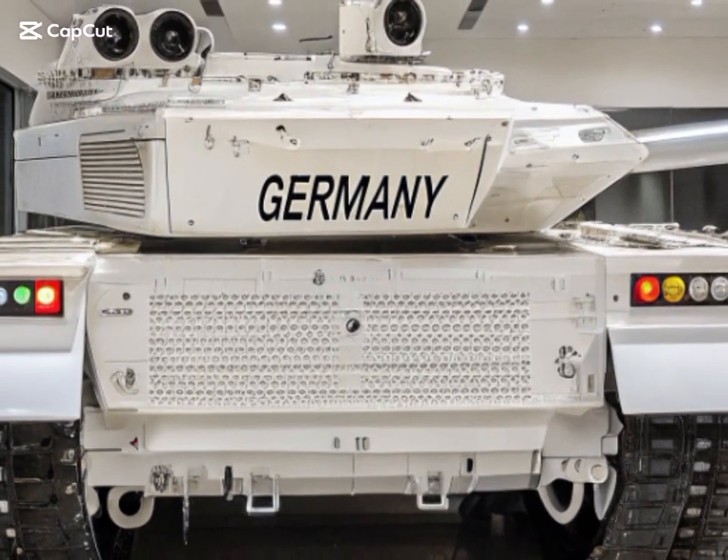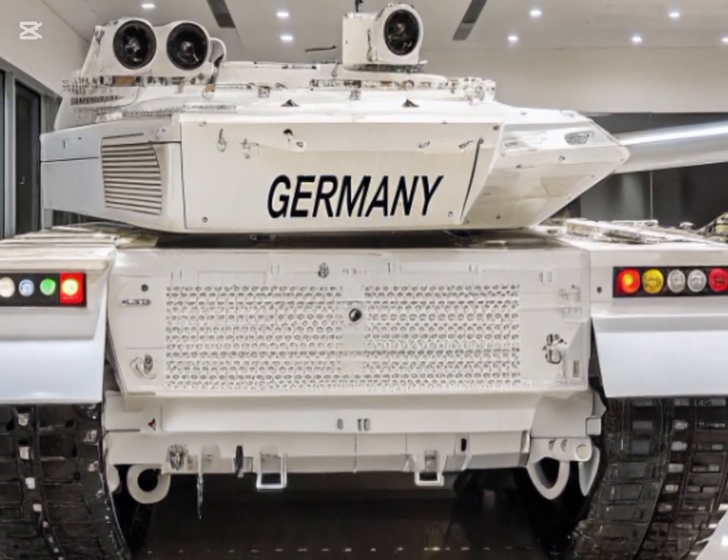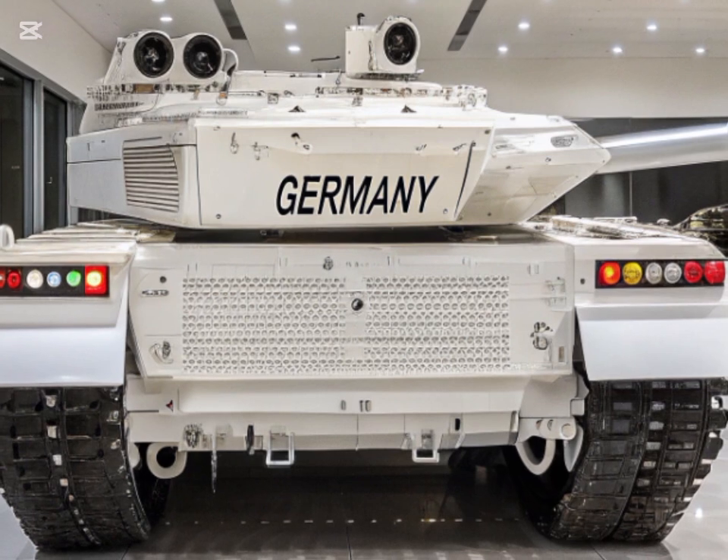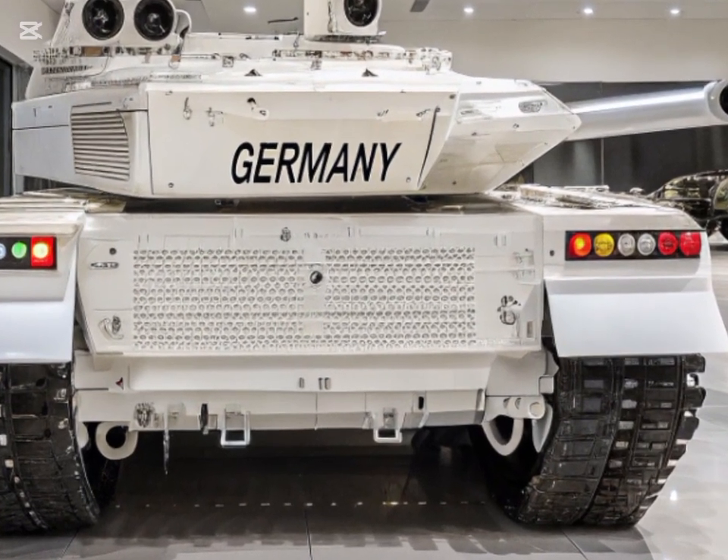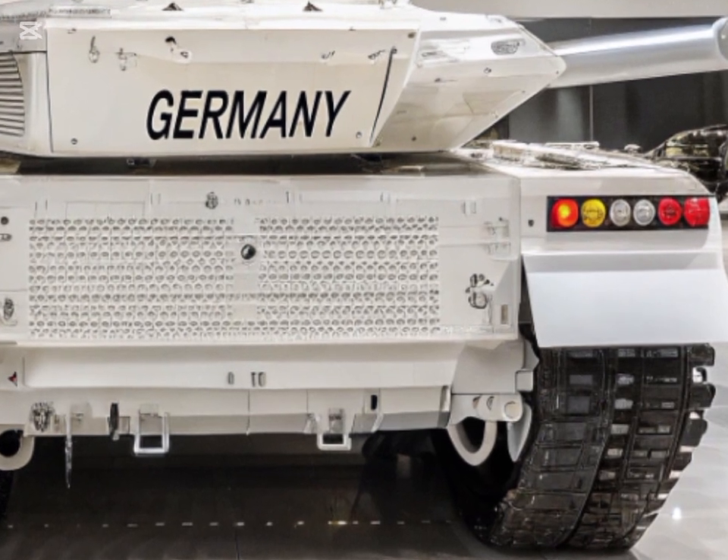Welcome back to my YouTube channel Carhub. The M1 Abrams Tank, a cornerstone of U.S. military power since the 1980s, continues to evolve in response to modern warfare's dynamic challenges.